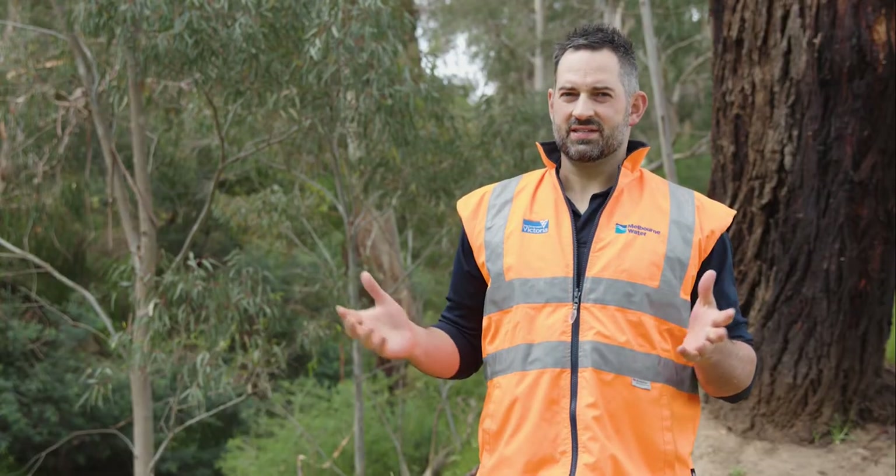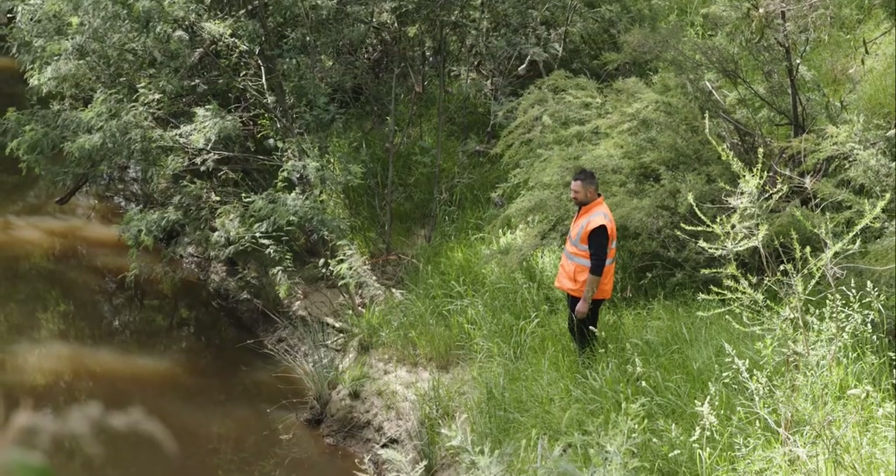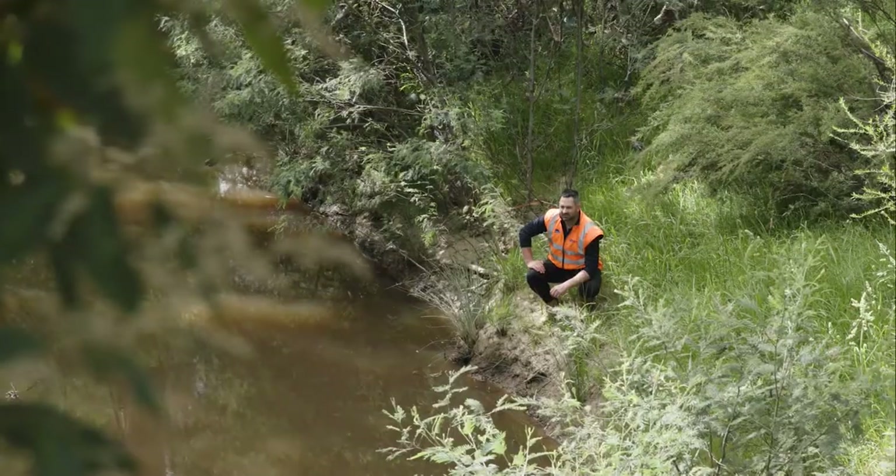With the platypus surveys that Melbourne Water has done, we've found that Diamond Creek has the highest entanglement rate with litter within our platypus populations.